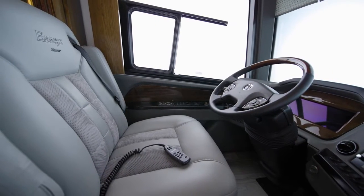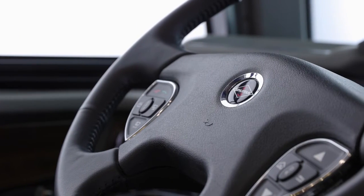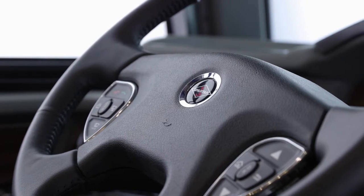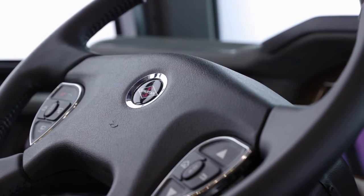A tire pressure monitoring system comes standard, and each Essex offers an SUV-like driving experience courtesy of Newmar's industry-first innovation: comfort drive adaptive steering with passive-steer technology, which also comes standard.